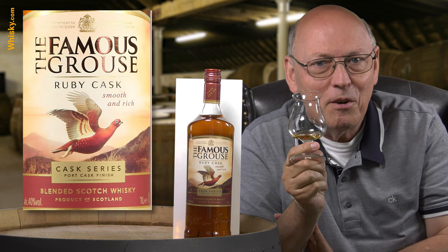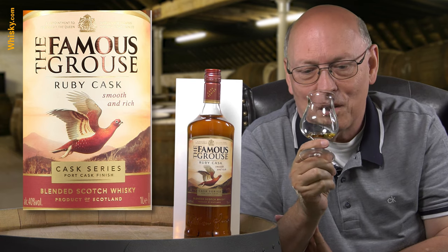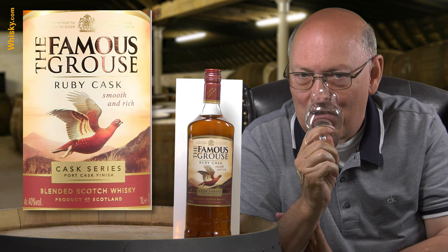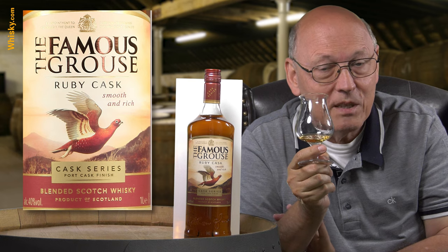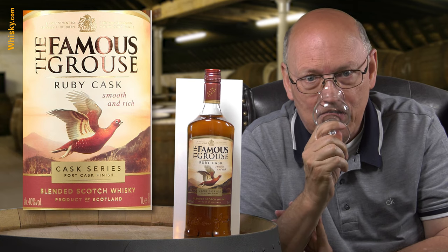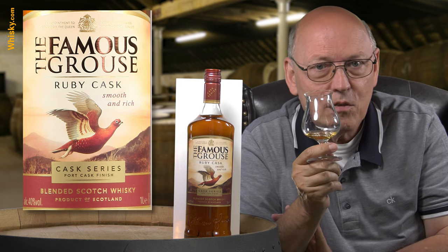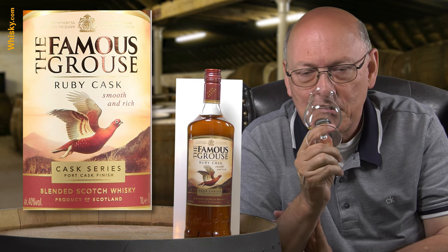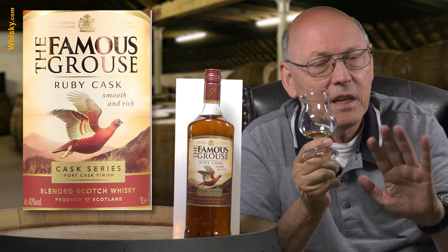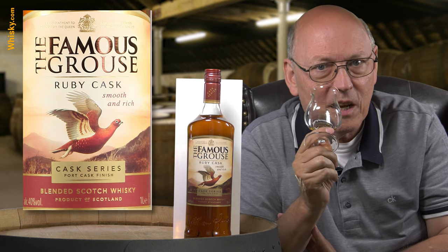For 23 euros this is wonderful stuff — really. And that's for a full liter, not only a 0.7 liter bottle. Long, smooth, and that fruit cake taste, but not with a lot of spices — just the friendly side of the fruit cake.